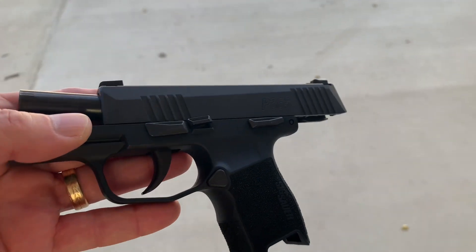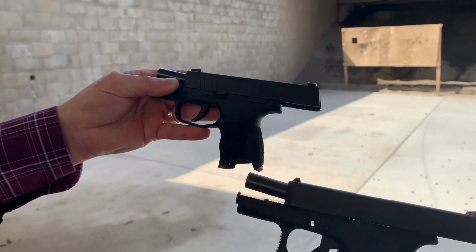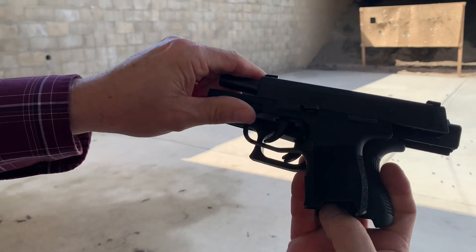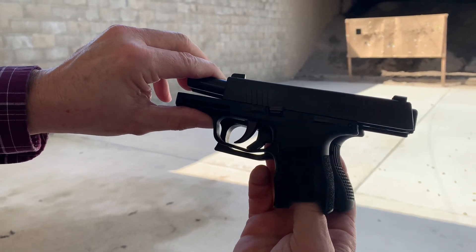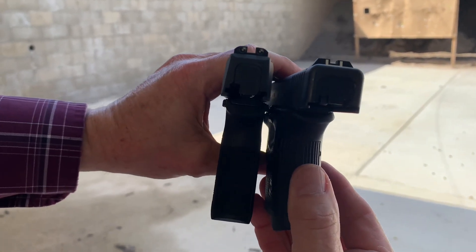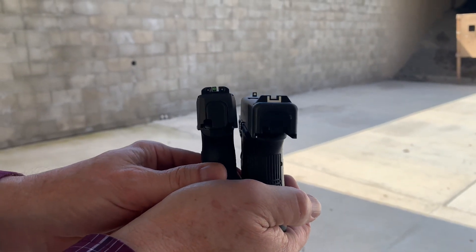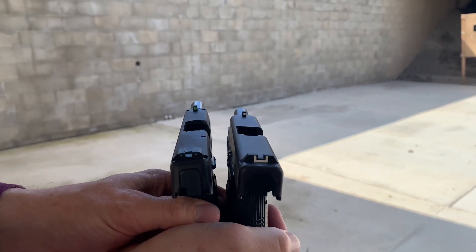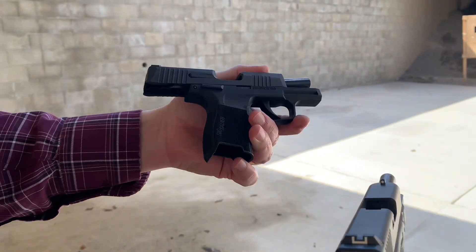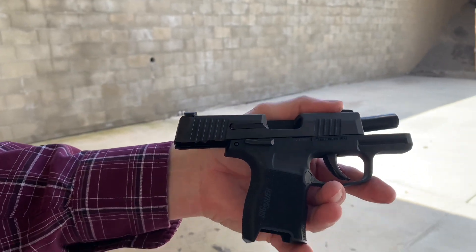We've got a Glock 26 here for comparison. Put these two together size-wise and you'll see that the P365 is going to be a little bit smaller. It's going to be significantly thinner — you can see the difference in width, particularly on the slides. Same capacity round, but the 26 is a little bigger.